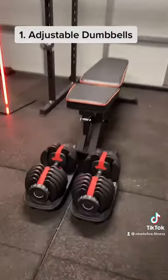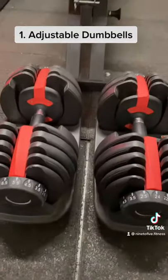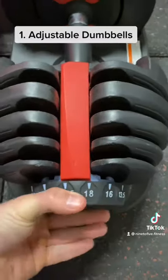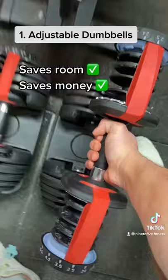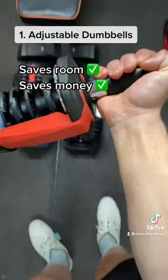At number one we have the adjustable dumbbells. This is a great piece of poverty spec gym equipment. You can pretty much go from 2.5 to 24 kilos on these ones. It saves space and it saves money. That's a smart decision in my books.